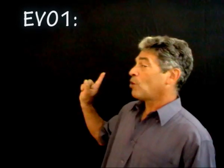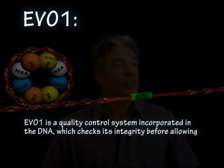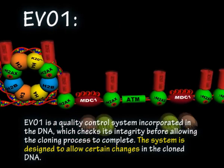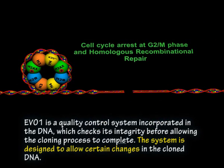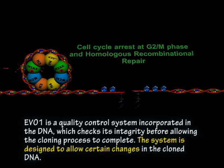Now let's look at another great system that we have incorporated in Thing 1. It's called EVO 1. EVO 1 is a quality control system incorporated in the DNA, which checks its integrity before allowing the cloning process to complete. EVO is turned on only at the stage when the DNA is duplicated. The system is designed to allow certain changes in the cloned DNA.